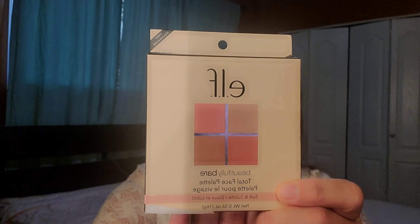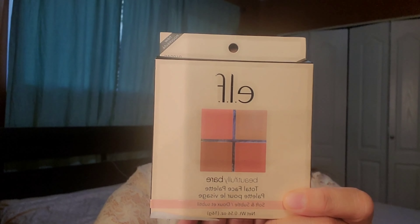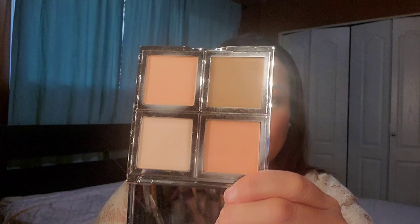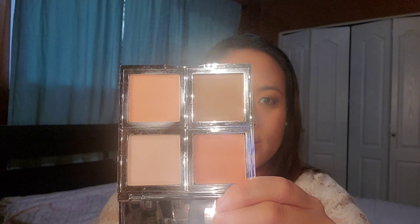Another item from the e.l.f. brand is a Total Face Palette. It comes with a bare bronzer, highlighter, and two blushes, for only $4.99. It has great reviews so I'm really excited to try it.